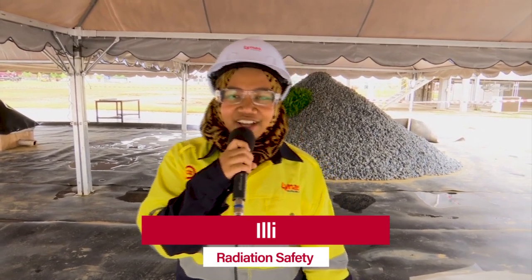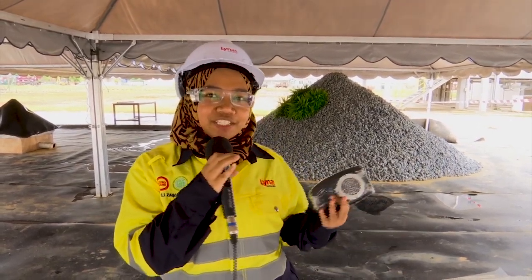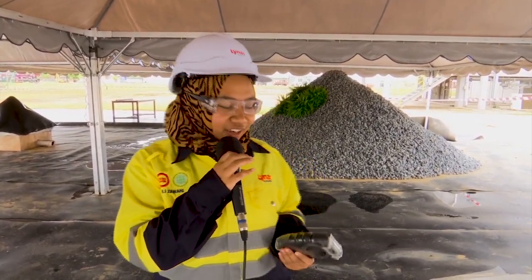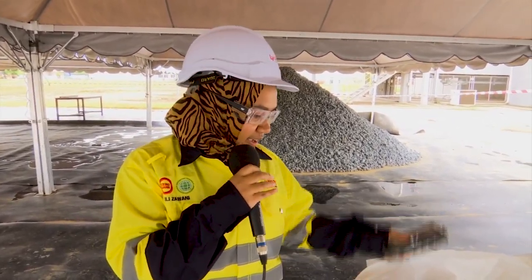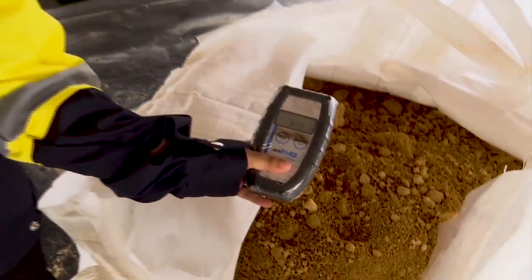Hi, my name is Ili Zawani Bentikai Rudin. I am from the Radiation Safety Department. Today I will demonstrate to you the radiation monitoring for our residue and for the permanent disposal facilities. This is our residue, water leaching purification, which is known as WLP. And this is the reading for WLP.